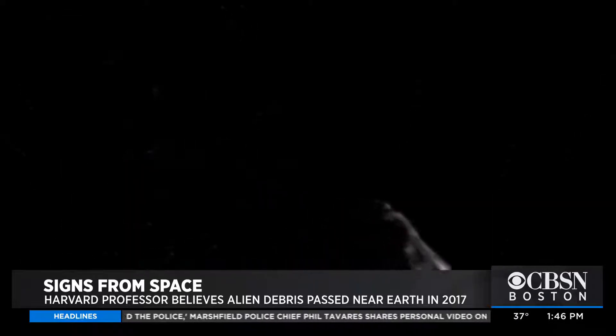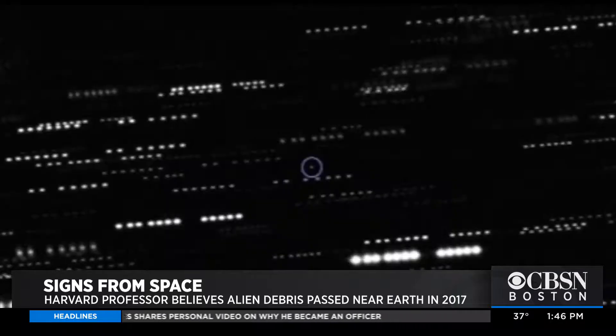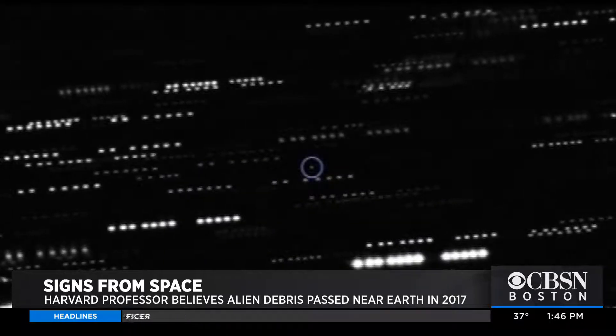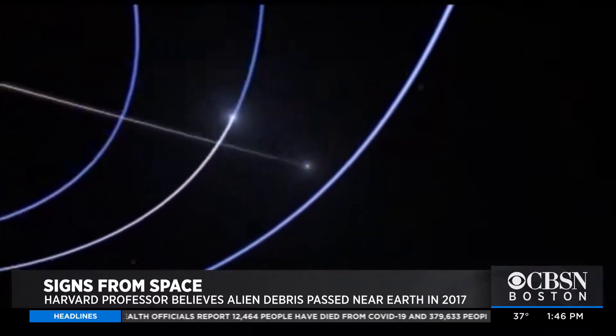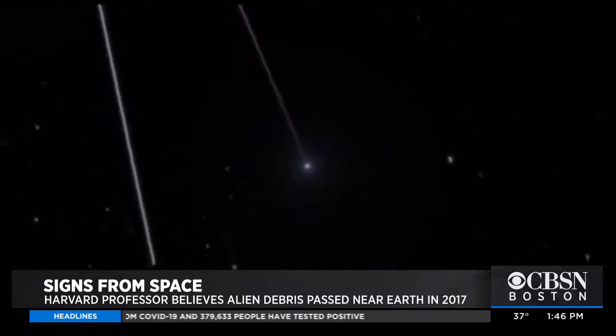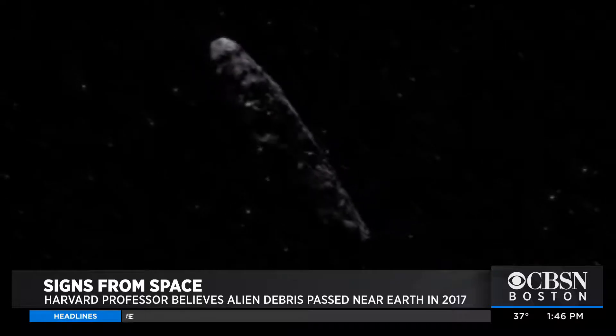It's the first one that we find from outside and it looks weird. It's possible that there is a lot of space junk out there, or that it's a probe. We don't know because we didn't collect enough data, enough evidence. And I'm just alerting everyone to look for objects like that, so that next time there is one coming by, we will examine it more carefully.